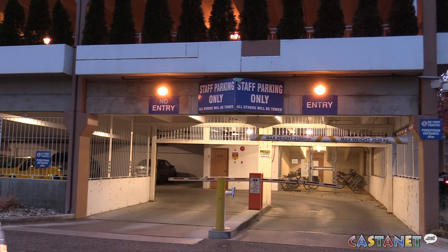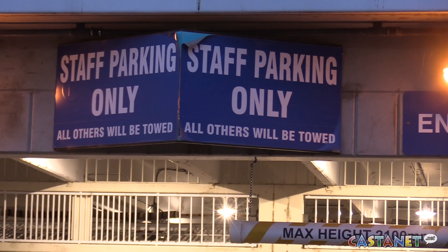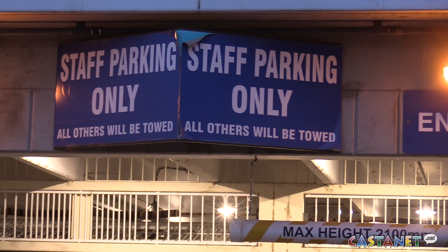One nurse said staff and visitors with family that need longer parking are not allowed to purchase monthly passes, stating KGH is not looking after their staff or patients.